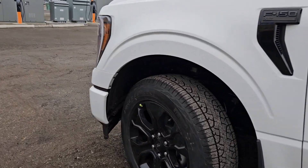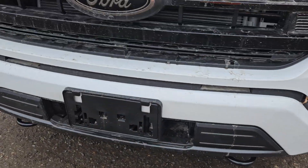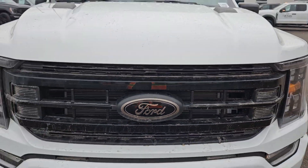Moving to the front, we can see that we do have those two tow hooks, as well as that license plate bracket, and that front view camera, and that nice Ford grille.